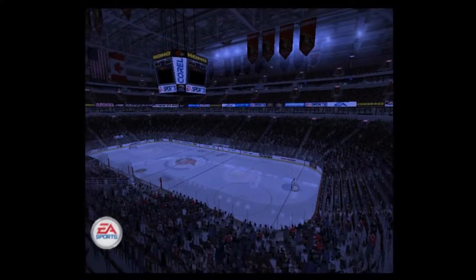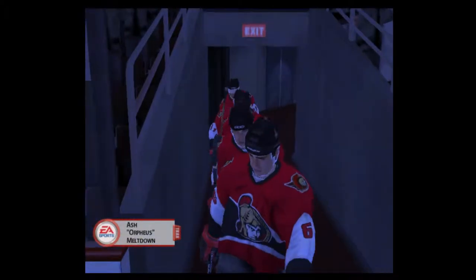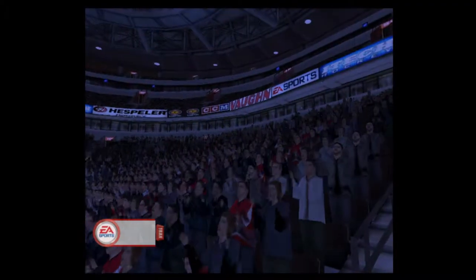We're here at the Corral Center in Kanata, Ontario. I'm Jim Hewson. And I'm Craig Simpson. And here we are for a classic showdown between the Ottawa Senators and the Pittsburgh Penguins.